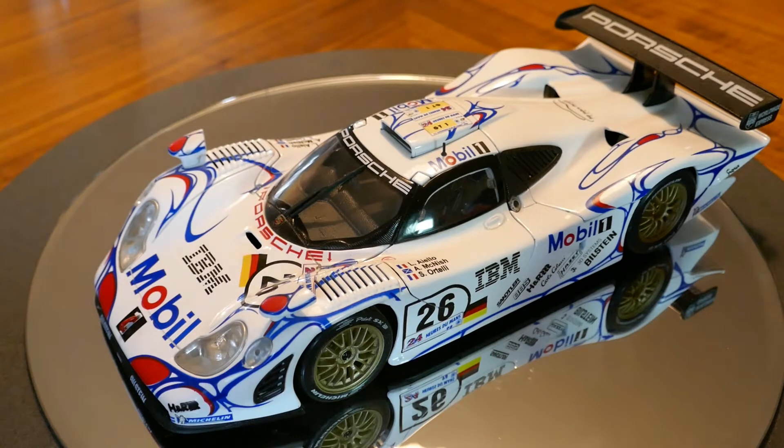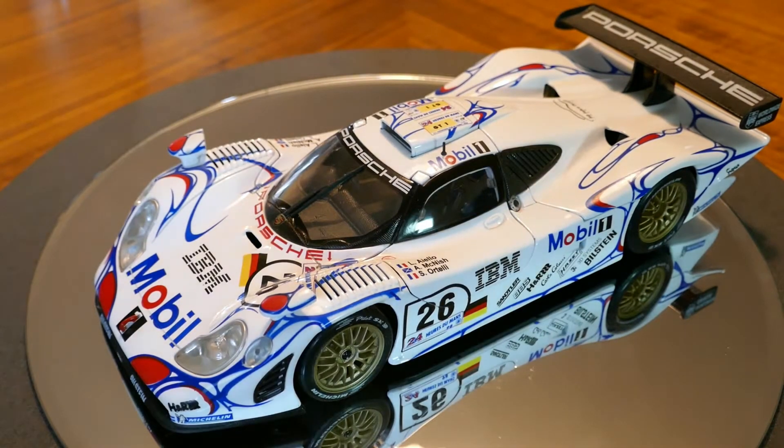It is an excellent little model. If you don't know the history of this particular car, the 911 GT1 was basically created to compete in the classes against the McLaren F1 in endurance racing, probably because they, as well as Mercedes for that matter, got mad when McLaren won Le Mans back in 1995, so they decided to build a car to compete against it.